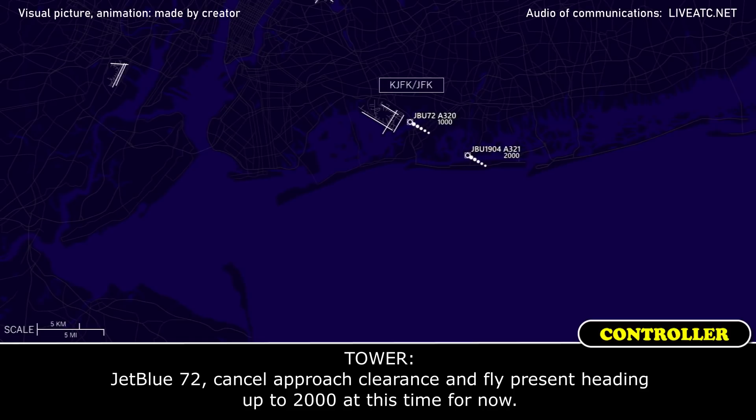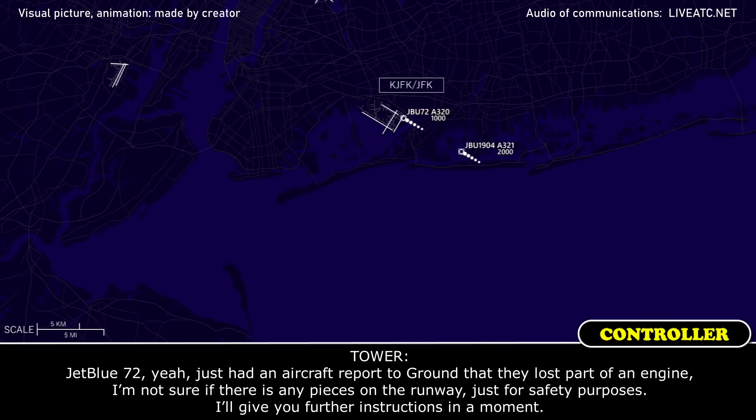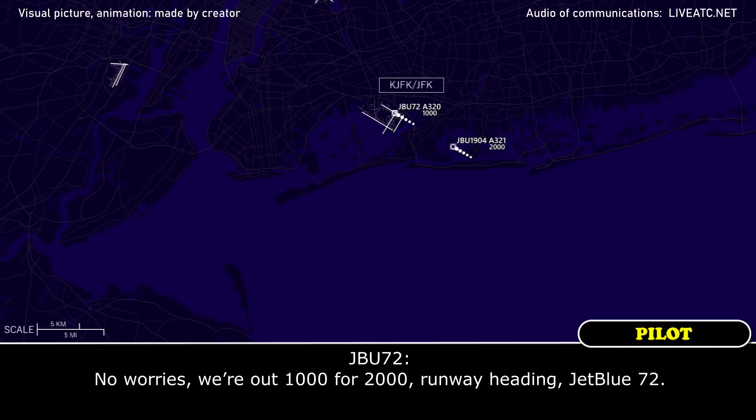Cancel approach clearance and fly present heading up to 2,000 at this time for now. Alright, runway heading up to 2,000 feet, Trouble 72. Trouble 72, I just had an aircraft report to ground that they lost part of an engine. I'm not sure if there are any pieces on the runway — just for safety purposes. I'll give you further instructions in a moment. Out of 1,000 for 2,000, runway heading, Trouble 72.